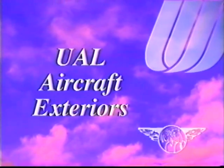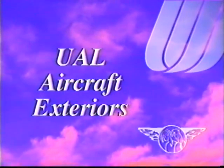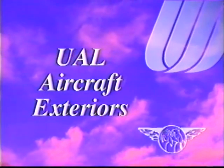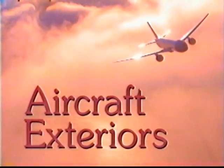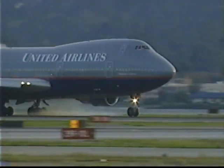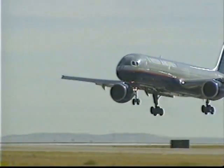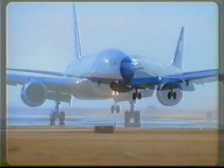This is the beginning of the video segment UAL Aircraft Exteriors, in which you'll see the various aircraft types that make up the United Airlines fleet. United's fleet is made up of more than 500 airplanes. It is one of the largest, most diverse, and most technologically advanced fleets in the industry.